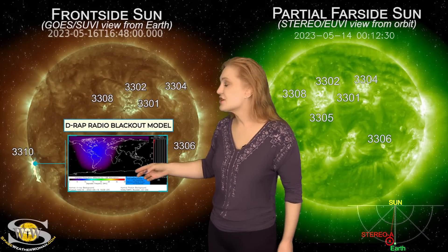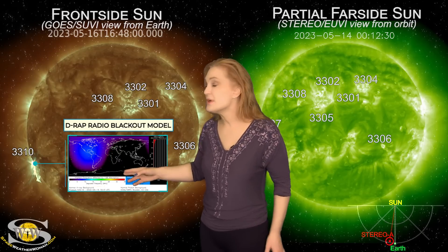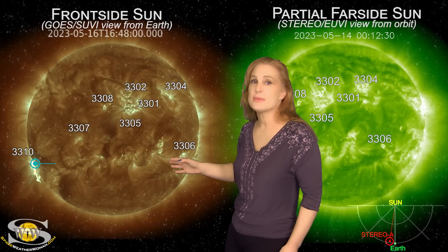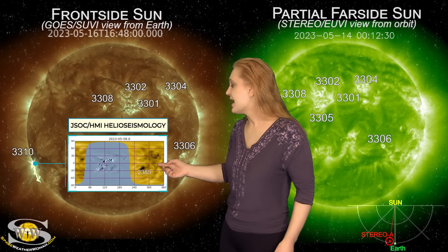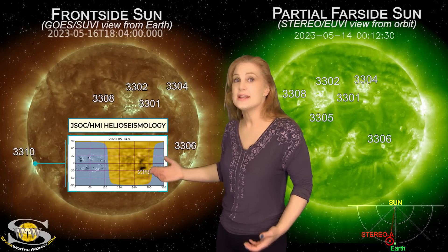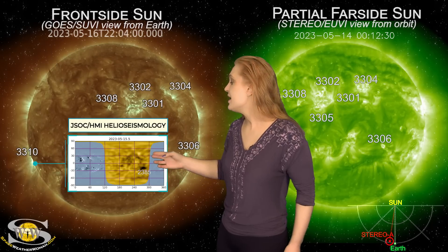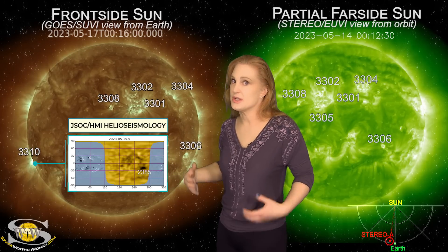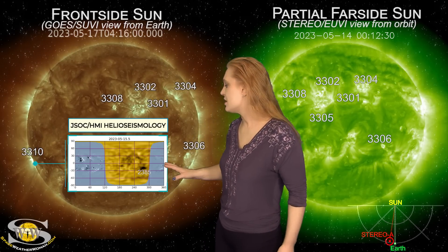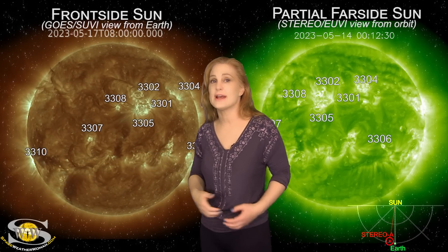On Earth's day side, it actually did cause a near R3 level radio blackout for a short while. And this region, believe it or not, we have been expecting it. As we take a look at our JSOC HMI Helioseismology far side viewer, you can see this is region 2385 from the last rotation, and it's actually been growing on the sun's far side. You can see it in gold — see that big black dot? That thing continues to grow. That means it's been firing off lots of solar storms and probably big flares on the sun's far side. So we're expecting a lot of activity from it over the next couple weeks.